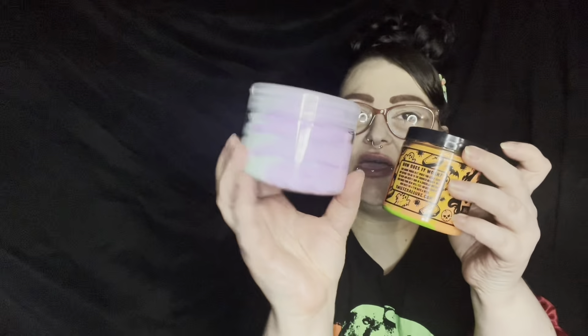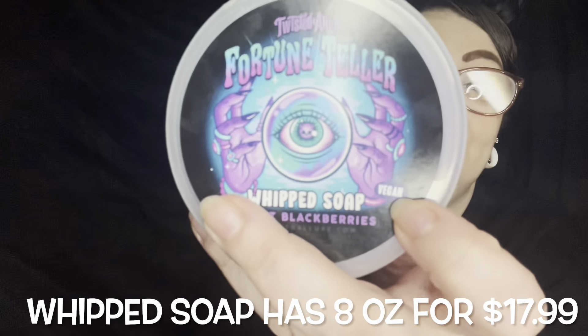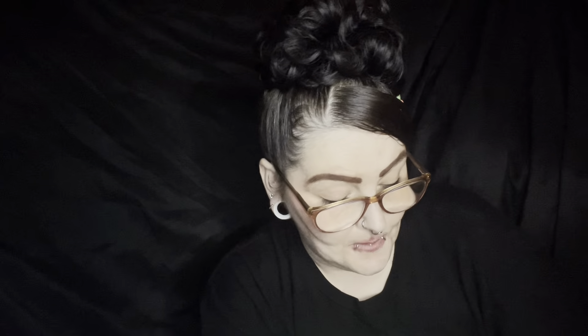Now our last item. This is kind of between the sugar scrub and the whipped soap, but I think the whipped soap is probably their most popular item, so of course I had to try one. I got the Fortune Teller collection whipped soap, scented in sweet blackberries. And look — it's vegan, which is nice. This is a pretty good size container, though it doesn't say how many ounces.